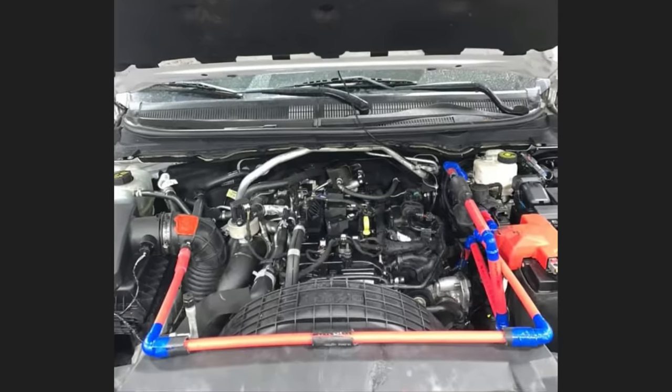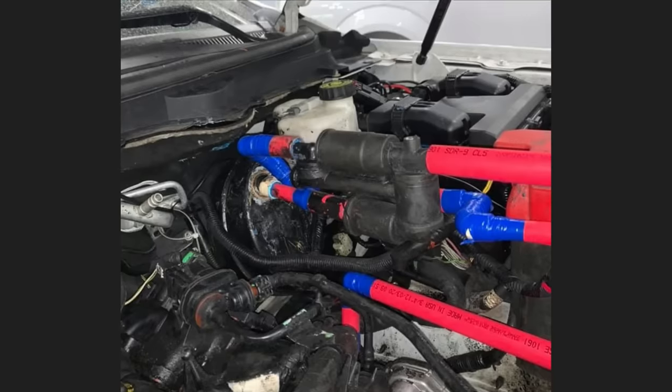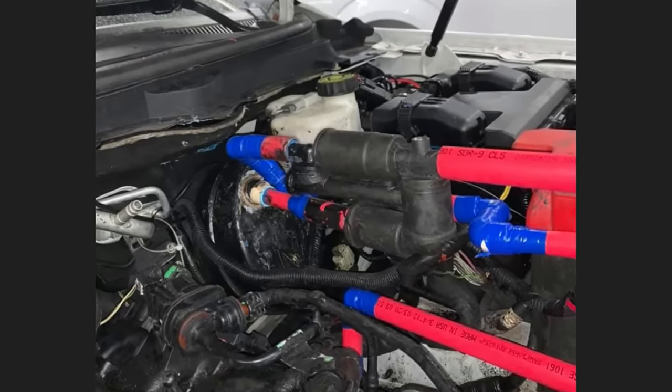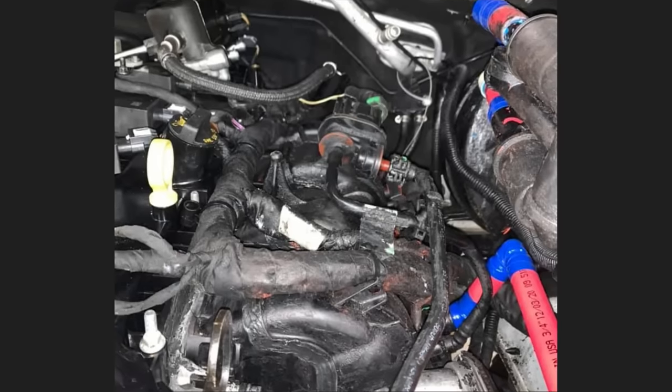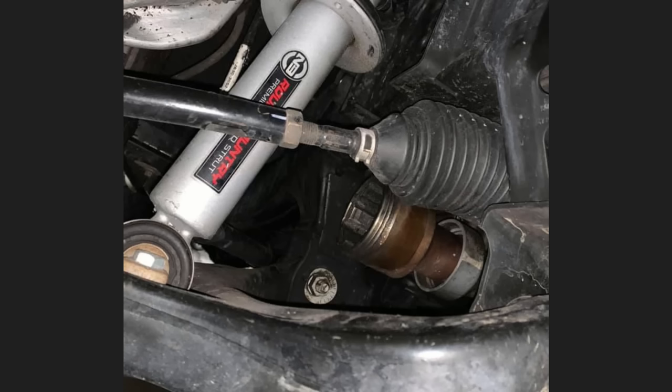This customer brought in his Ford Ranger as he said he wants it returned to stock, as the modifications he performed caused some engine issues, and the dealership declined doing any warranty work on it. The technician said he's not quite sure what the customer was trying to do, but he had to also remove only the passenger side CV axle.